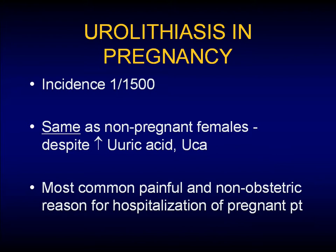It's still the most painful non-obstetric reason for hospitalization of the pregnant patient, and it's one that all of us encounter between Women's and St. Paul's.